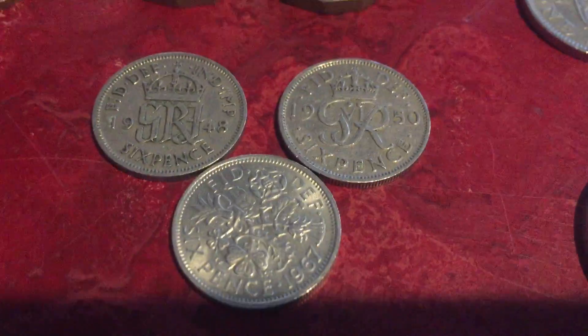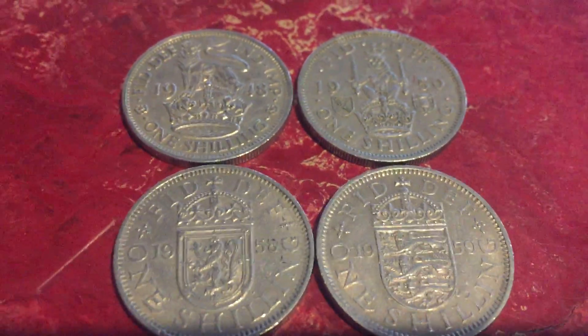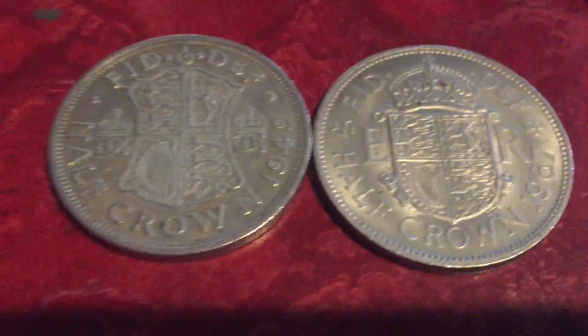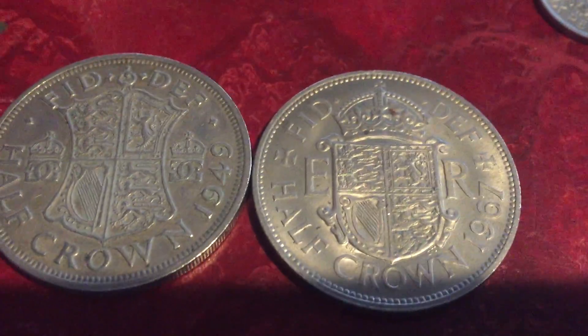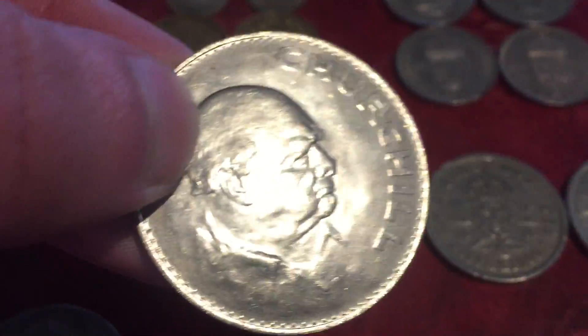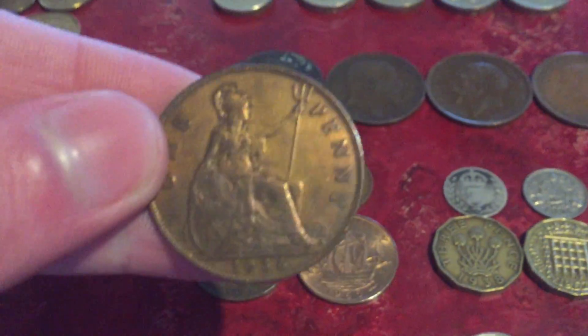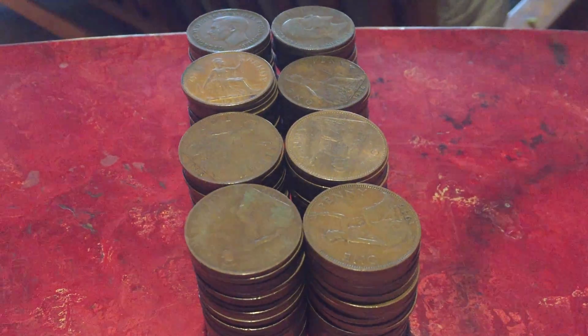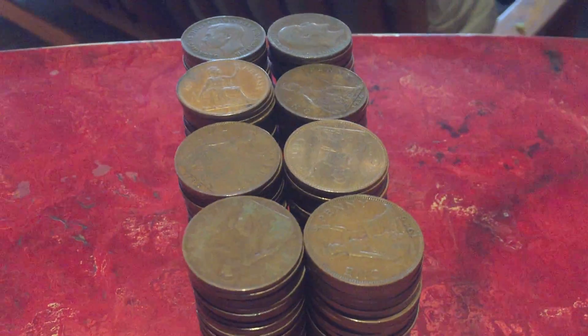I have a bunch of shillings — these aren't silver. Right here, florins — not silver. Half crowns — not silver again. And a Churchill crown coin; I have two of these. Just to show how many of these British older one penny coins I have — these are all of them, not including the World War Two era and World War One era British penny coins I have in my previous videos.